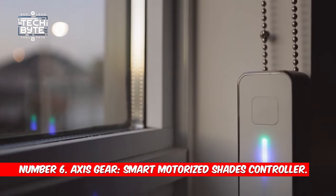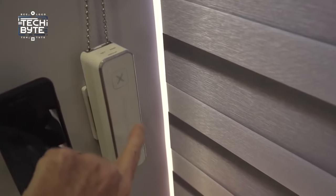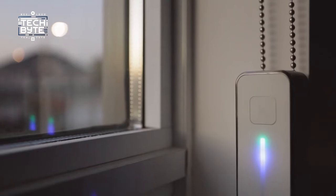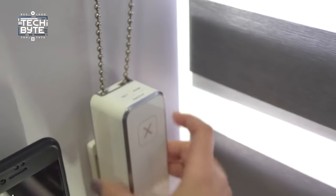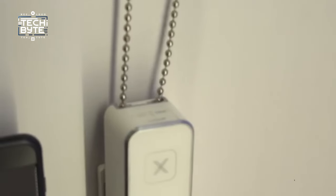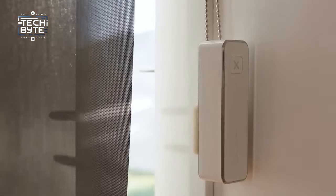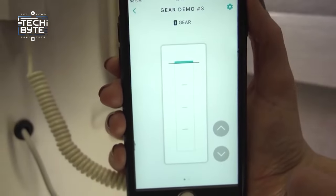Number 6: Axis Gear Smart Motorized Shades Controller. Meet Axis Gear, the game changer for your home that makes smart blinds a breeze. This incredible DIY gadget takes just five minutes to turn any window shade with a beaded chain into a super smart and money-saving wonder. Axis Gear is not only half the price of other options out there, but it also seamlessly fits into your smart home like no other. Take full control with the free smartphone app or the easy-to-use touch strip controls.